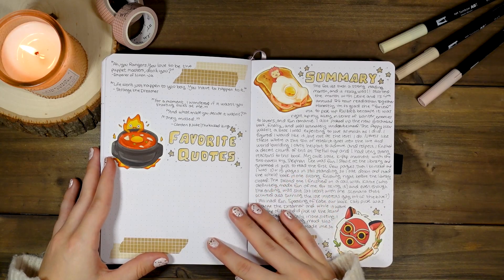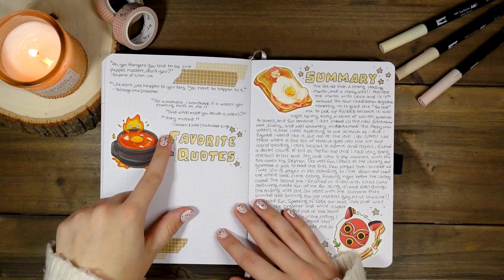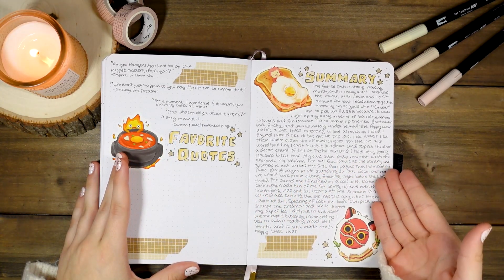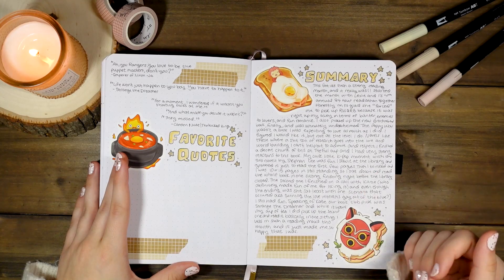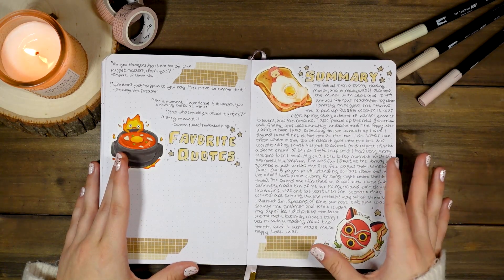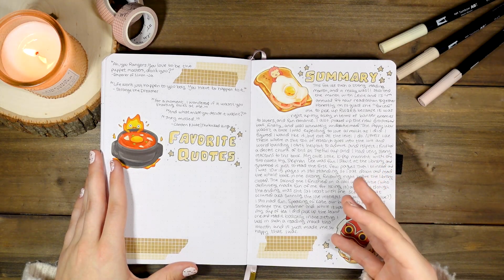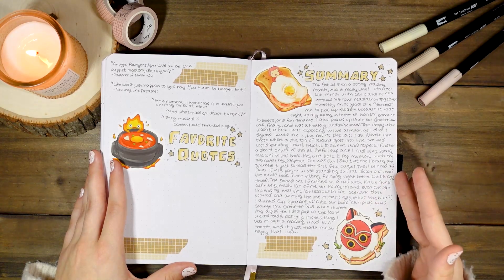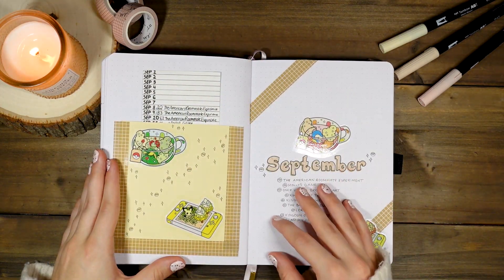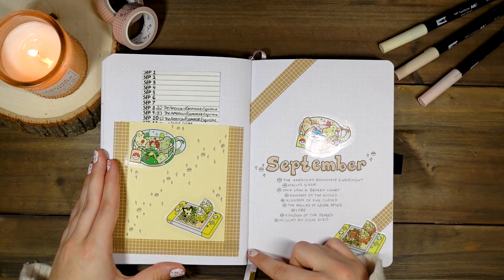The favorite quotes page was halfway empty — I had a few from Emperor of Naijaha, Strange the Dreamer, and The Wicked King. Then I actually did write a summary — look at me go! I love how that page looks. Because separate reading journals are hard to keep up with, I've combined my reading journal and bullet journal for 2023 to see how that works.